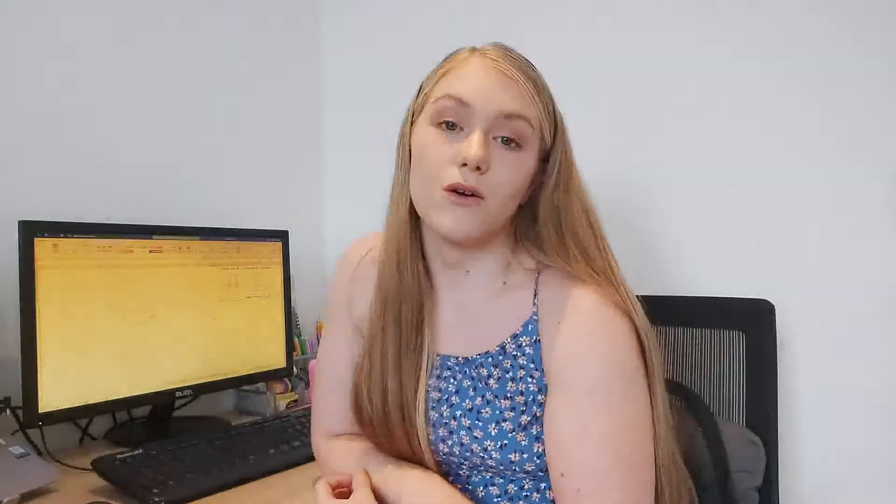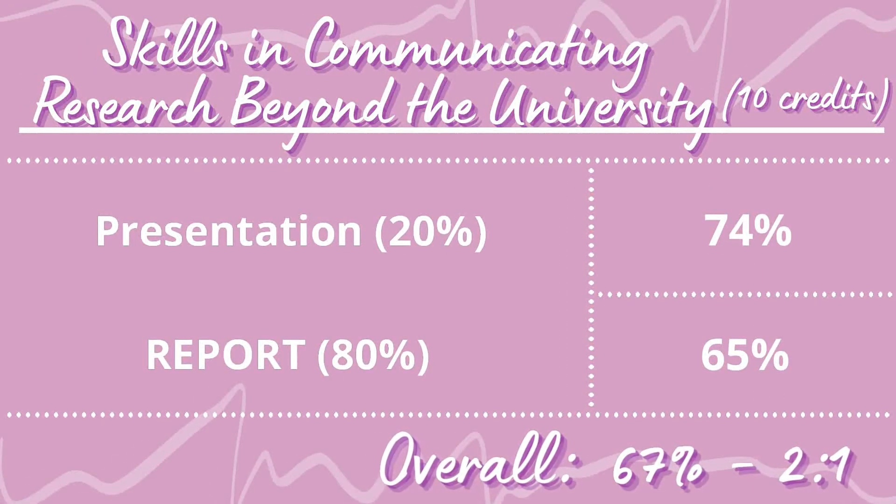For Communicating Research, we had to do an oral presentation — I got 74% on that. Then there was a formative reflective blog and an overall report. The report involved choosing one of four pieces of research from Leeds academics and producing a written engagement event proposal. Overall I got 67% for Communicating Research — a high 2:1 — which I was very pleased with.